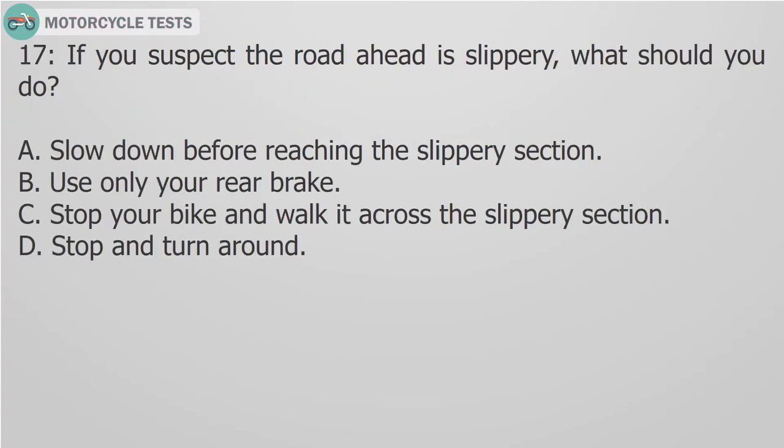Question 17: If you suspect the road ahead is slippery, what should you do? A. Slow down before reaching the slippery section. B. Use only your rear brake. C. Stop your bike and walk it across the slippery section. D. Stop and turn around.